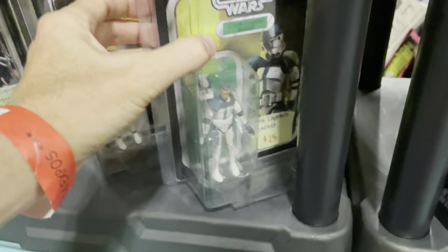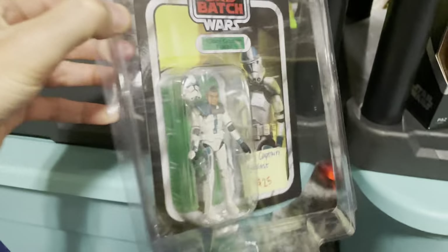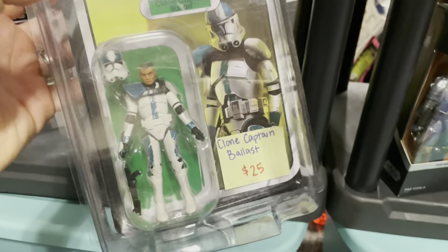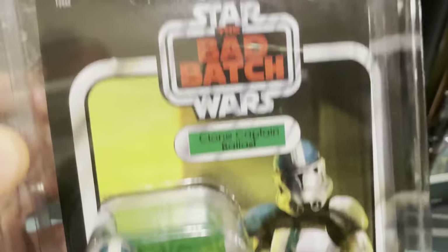And we got Clone Captain Ballast — oh, he's coming out of his shell. Clone Captain Ballast, from the Bad Batch.